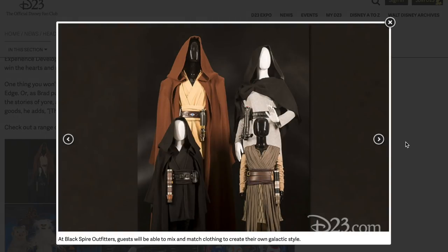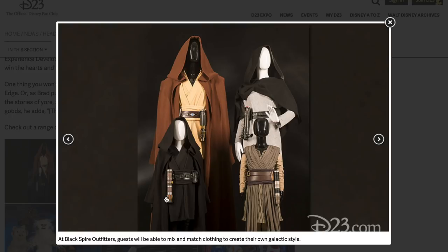Let's look at the pictures of all the merch. Black Spire Outfitters — guests will be able to mix and match clothing to create their own galactic style. I'm going to have to make my own Jedi robe. What do you guys think this costs? That's gotta be over a hundred bucks each — I'm guessing almost $200 for the adult tunic, maybe even $350 to $400 for the full outfit. This is going to be so expensive. Look — that kid's got a lightsaber, so does she, they all have lightsabers. And this lightsaber right here looks a lot like Rey's staff. The mom has Kylo Ren. Look at those dark Jedi robes — and you can mix and match!